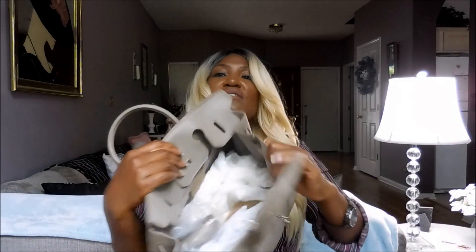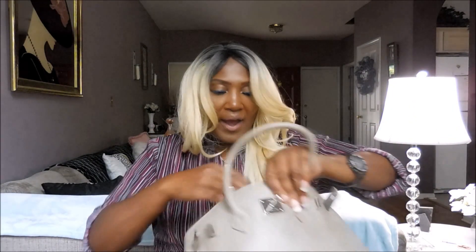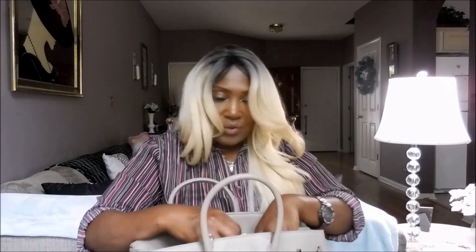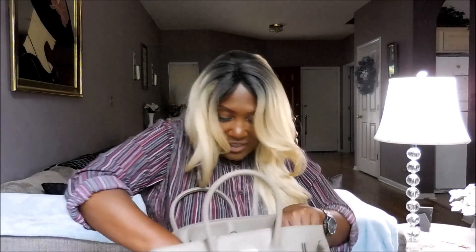This is what it looks like on the inside. Very nice — it's got a pocket. It's got suede on the inside. Wow, this is nice. Taking out the paper — this is really nice. The inside of this bag is bomb. Wow. This is freaking bomb.